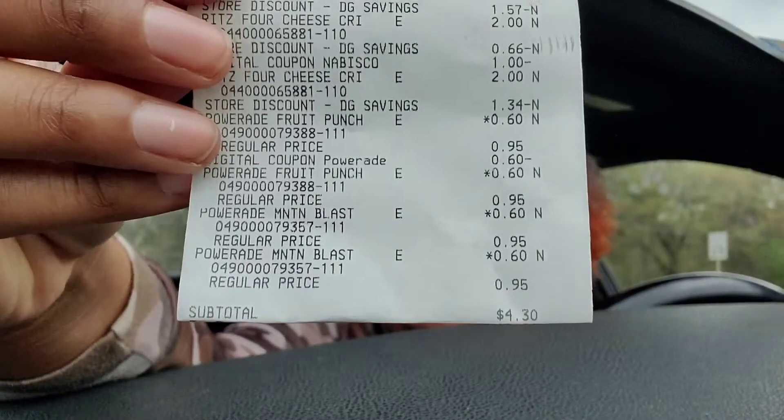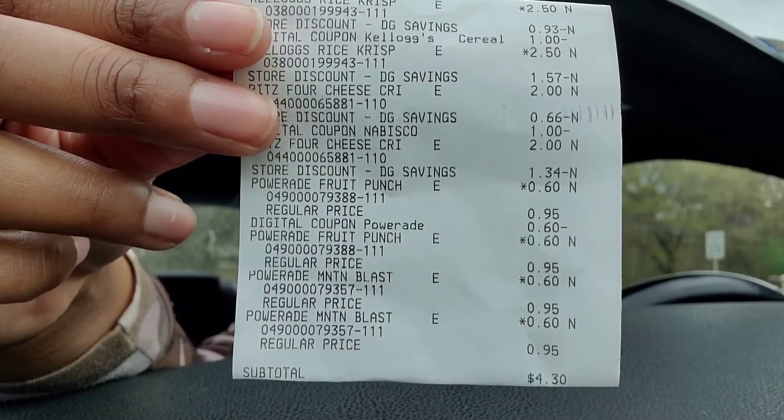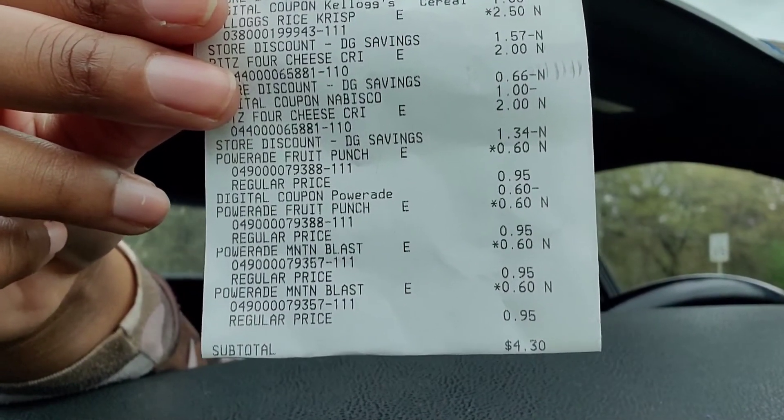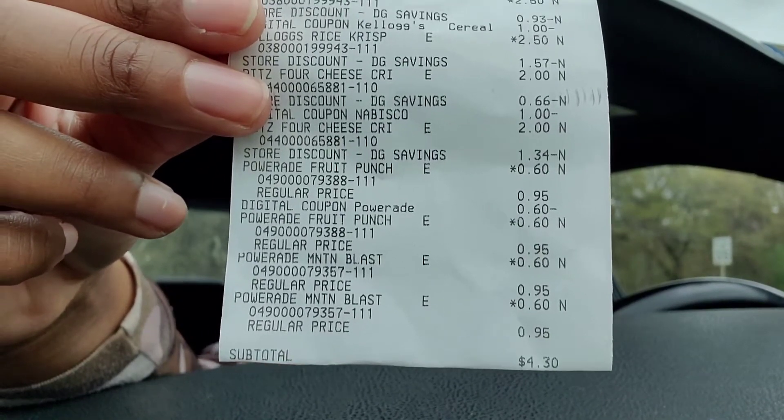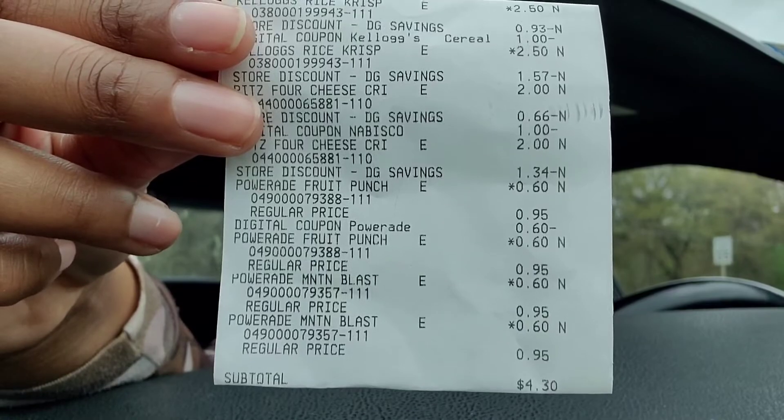As you can see, everything came out perfectly. The Powerade, the Rice Krispie Treats, and the Ritz Crispers all came out. Total before tax is $4.30. That's what I needed. That's what we were aiming for.